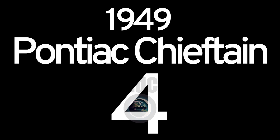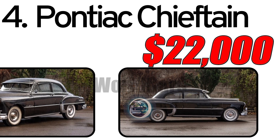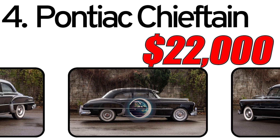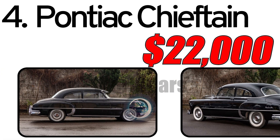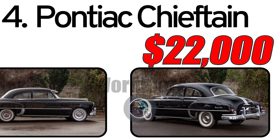Number four: Pontiac Chieftain, 1949. The Pontiac Chieftain, introduced in 1949, marked a pivotal moment for the Pontiac brand. It was part of General Motors' post-war lineup and represented Pontiac's effort to offer stylish and affordable automobiles to a broad market.